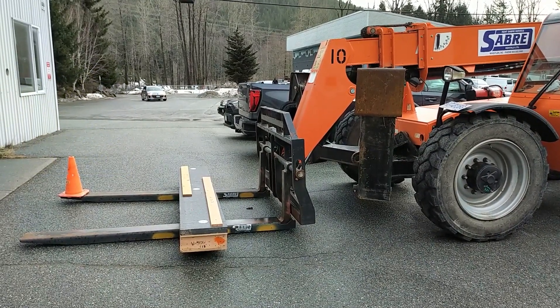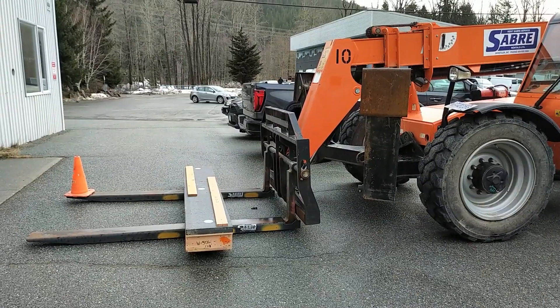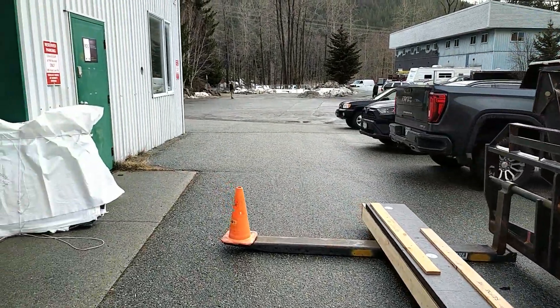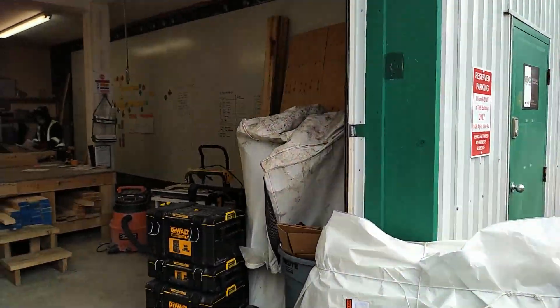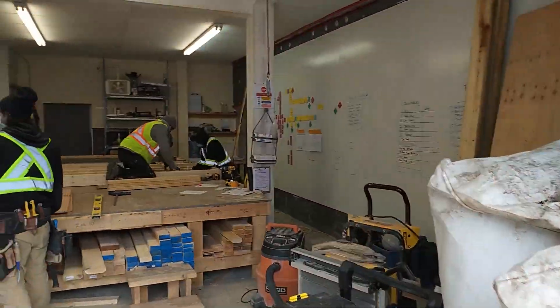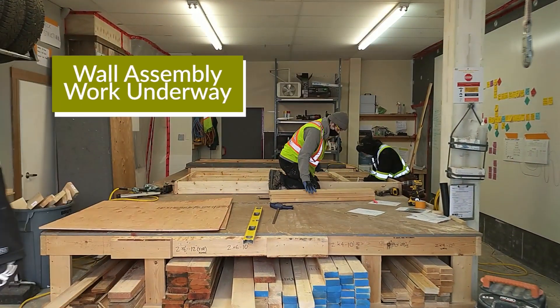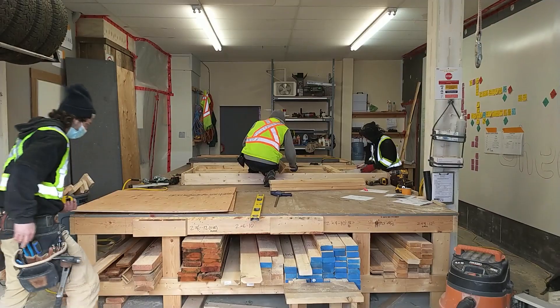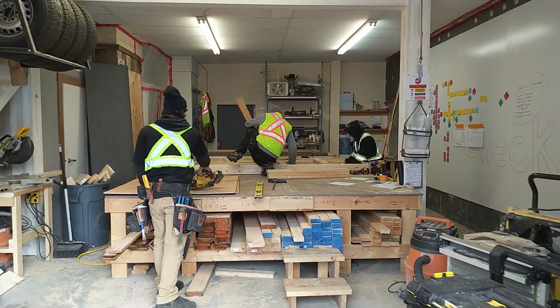That gives us just under an R5 value per inch for our exterior insulation. The boys are at work assembling a wall — you can see in the very background they've got a wall assembled with the Neopore on it. We're just coming to the close of our first formal day of full-on production.